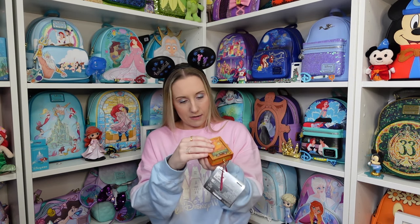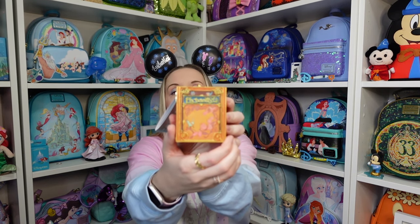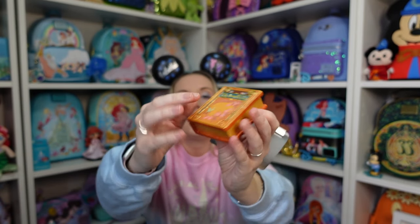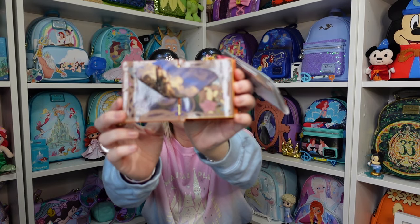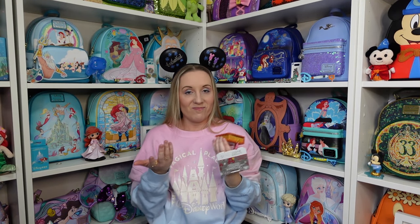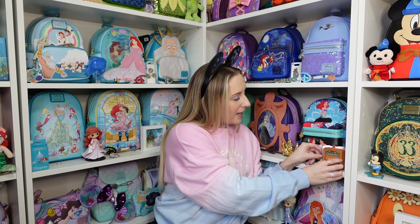I also have the Enchanted book ornament. I haven't pulled the string yet so it won't play any music right now. I already have the big Enchanted notebook somewhere, and when I saw they'd made them into these ornaments I had to get it. There was this one, Sleeping Beauty, and Cinderella. It says 'Enchanted' on the side, and when you open the book it plays music from the film. I haven't pulled the cord and probably won't until nearer to Christmas.